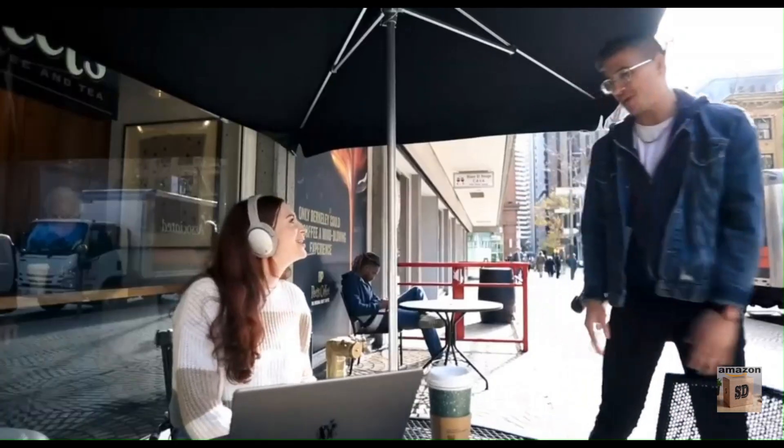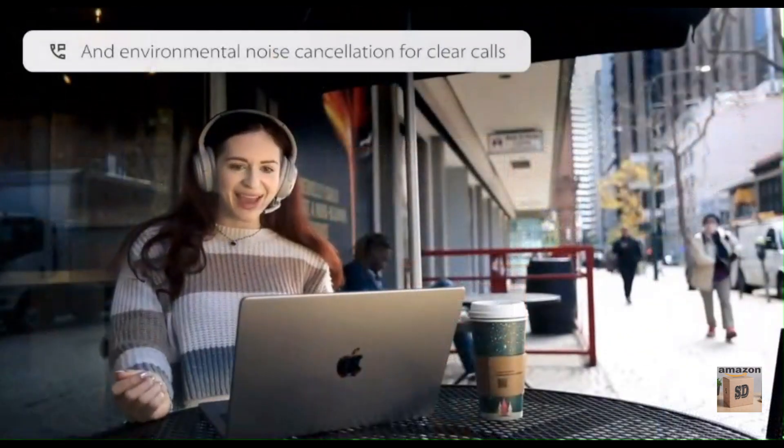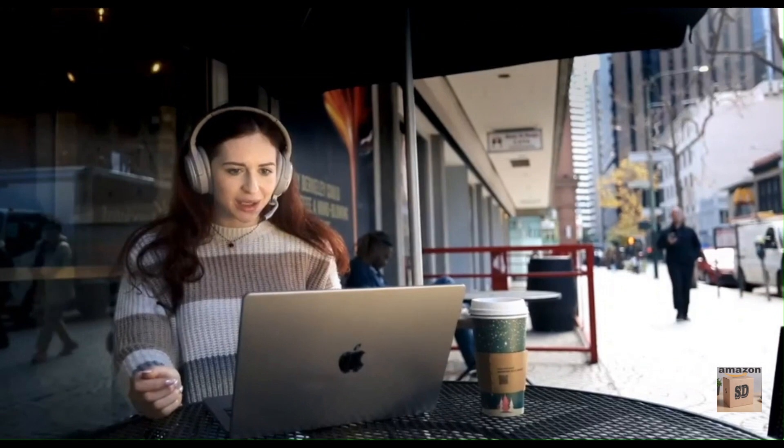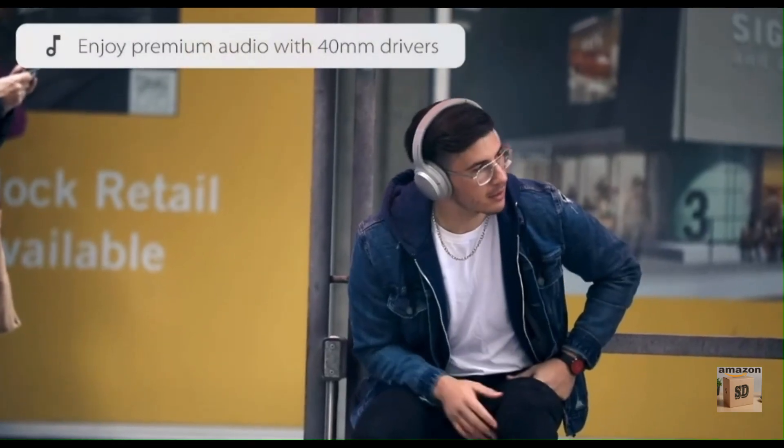Not only does the EON look and feel good, it sounds amazing as well. Its 40mm drivers output powerful audio that has a wider-than-average sound range and deeper low-end frequencies, perfect for enjoying music, movies, and shows.